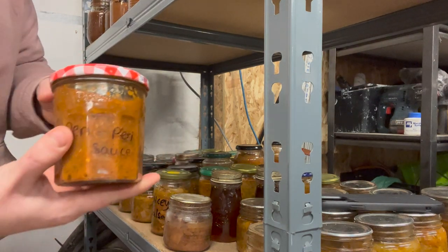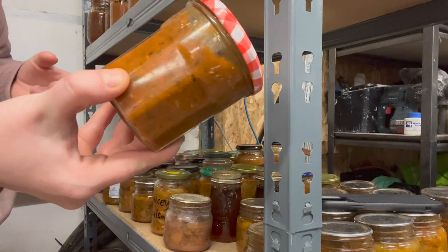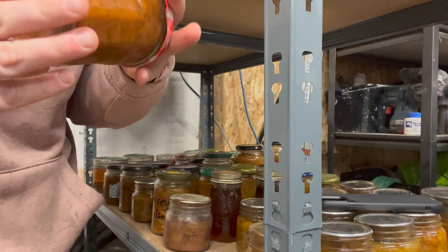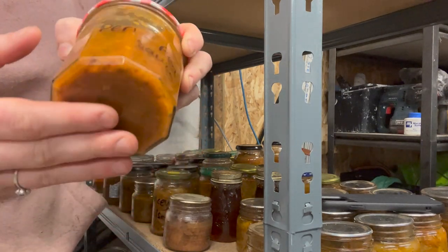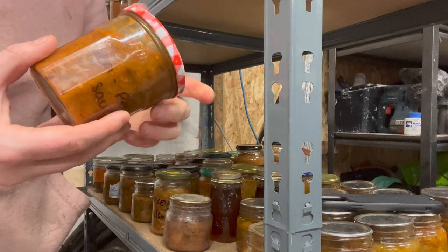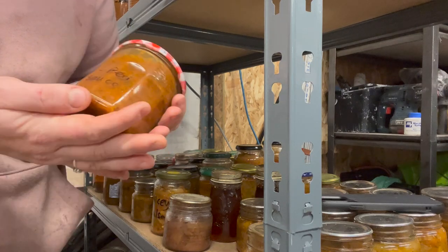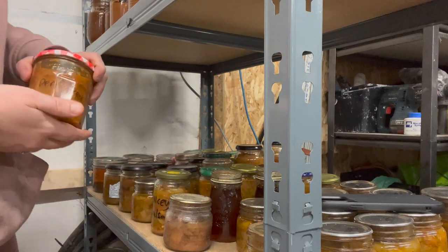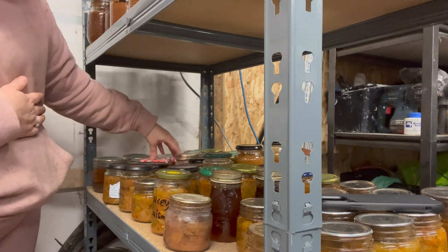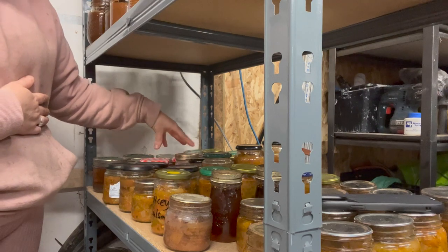We've also got piri piri sauce made from all ingredients grown at our allotment. As you can see it has a fantastic color and great flavor. I've used many jars of this — I'm going to have to triple down on this recipe. We've only got two jars left, so it's important I make way more next year.